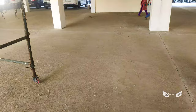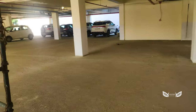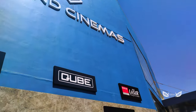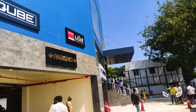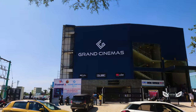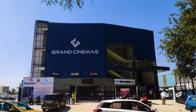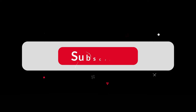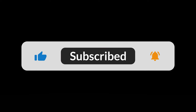If you want to see Grand Cinemas, let us know in the comments. If you like this video, please like and share for future vlogs and 360-degree immersive travel vlogs and experiences. Thank you!